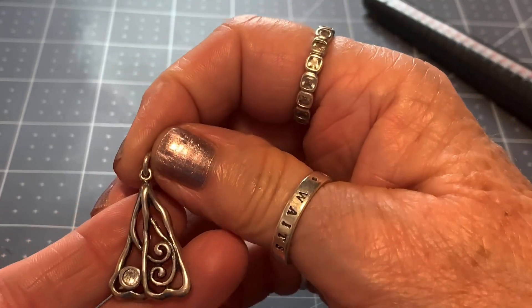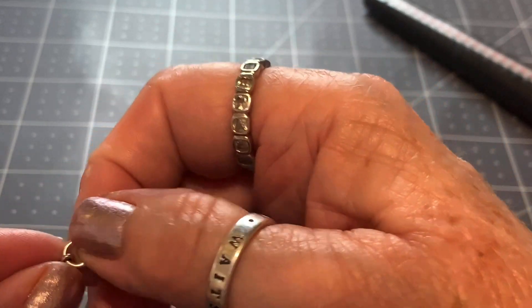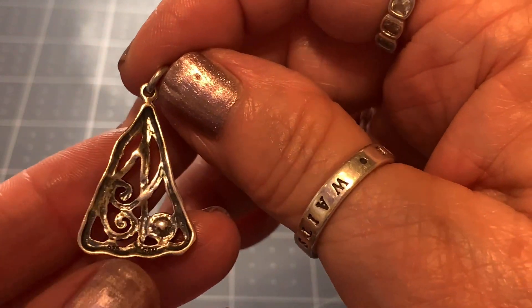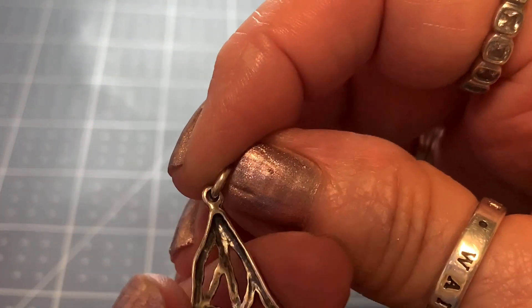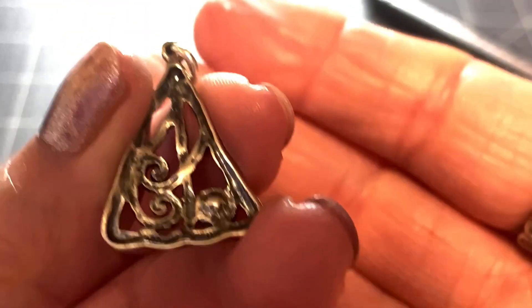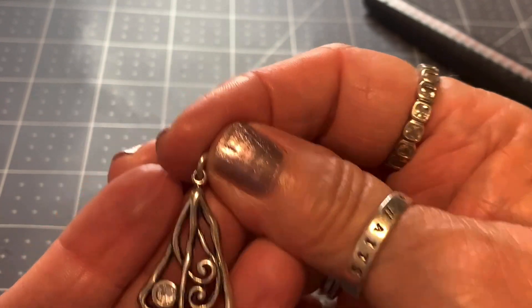We have one little pendant that is so sweet — it is a triangle shape, almost like a little Christmas tree to me. It's got a little CZ bezel set, little sterling, just ready for a little chain. The mark on the back is 925 G and H, right there at the bottom. So we will put $12 on that. It's just precious.